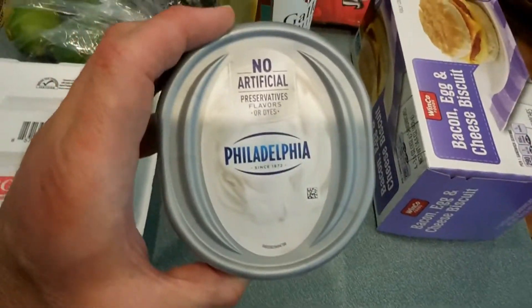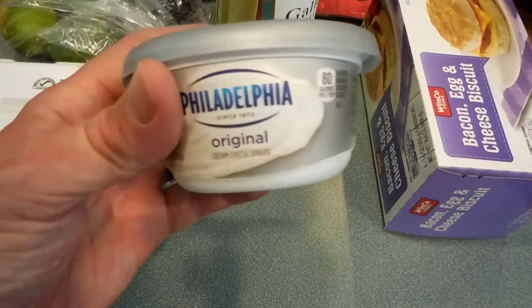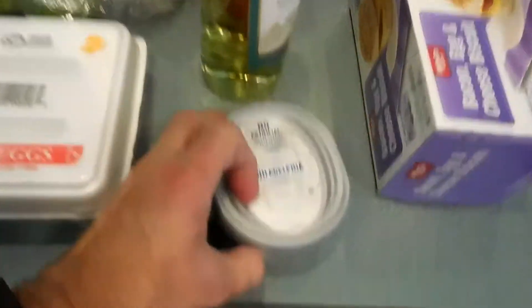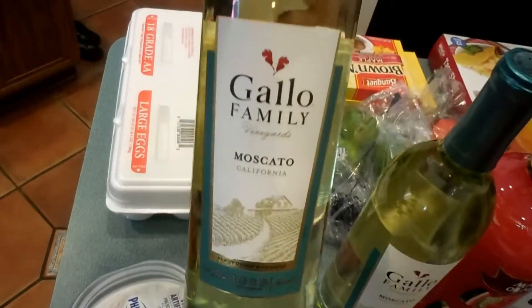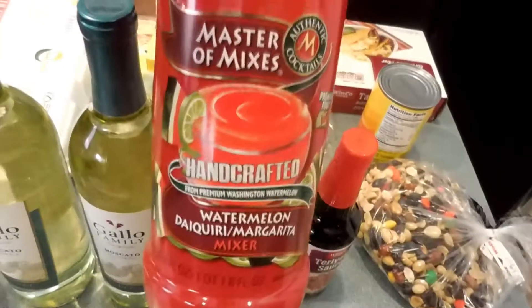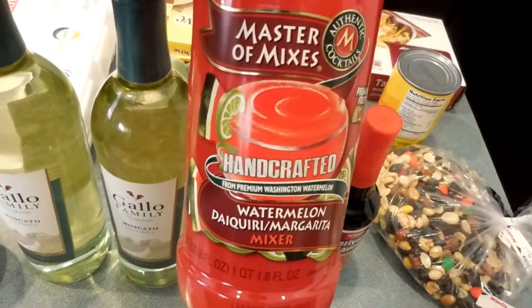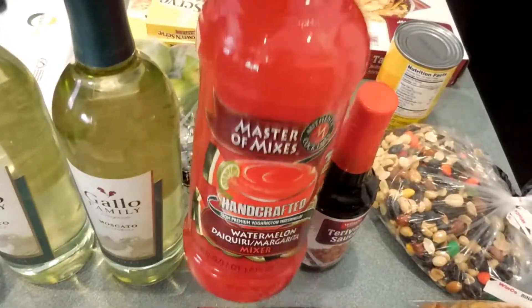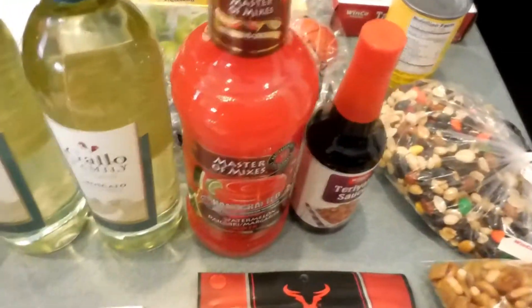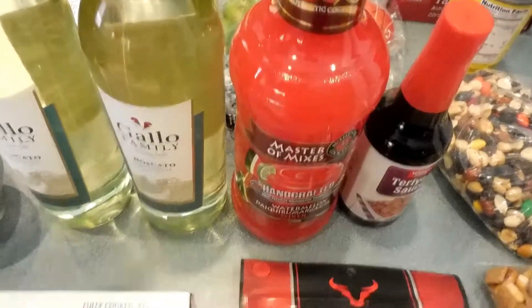Cheryl likes the Philadelphia cream cheese — I'm not a big fan but she likes it. We've got wine for tonight, Gallo Moscato, and this is probably the most important thing: watermelon mixer for our margaritas. It makes the best margaritas and I almost didn't find it — it was hidden in the mixer section — so I was very happy to find it.